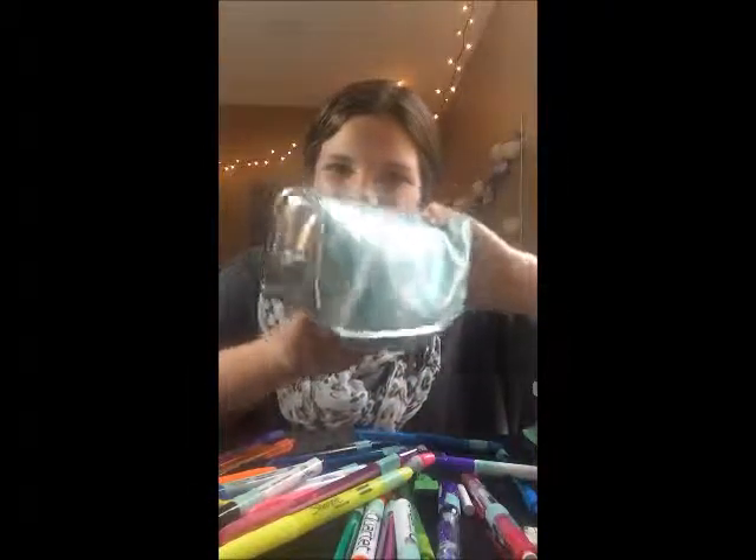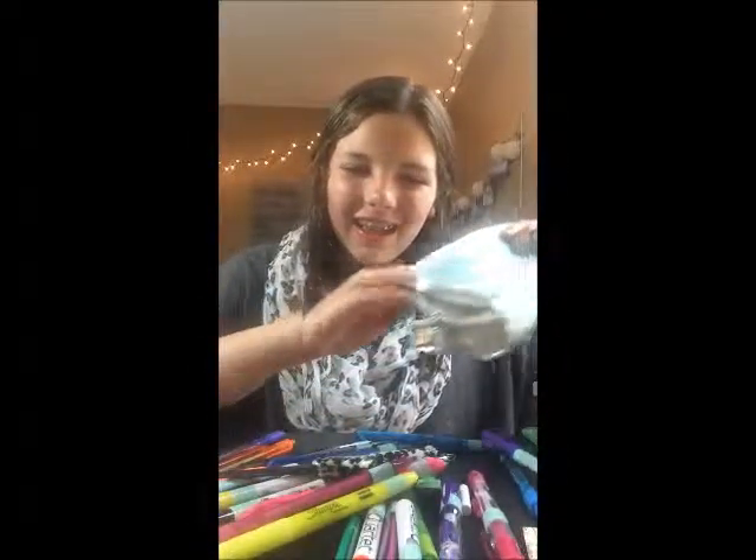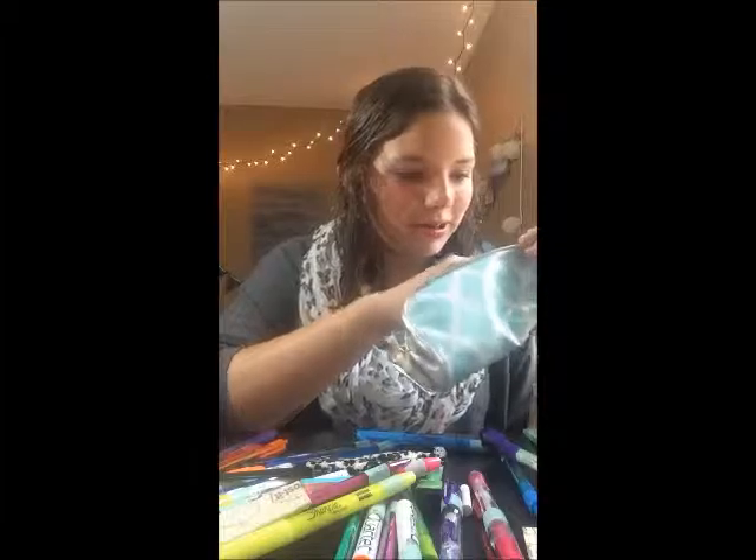And inside of this I have writing utensils — well, those are my rubber bands, I should be wearing those right now. Okay, let's get started.